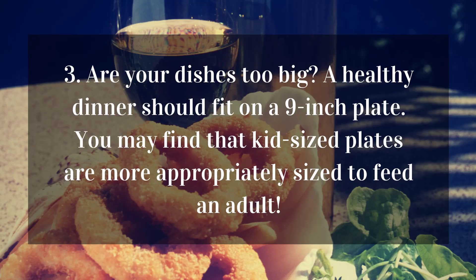3. Are your dishes too big? A healthy dinner should fit on a 9-inch plate. You may find that kid-sized plates are more appropriately sized to feed an adult.